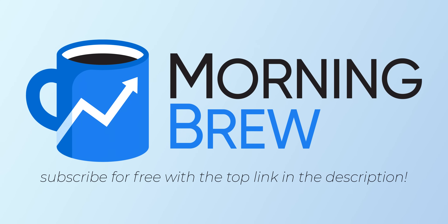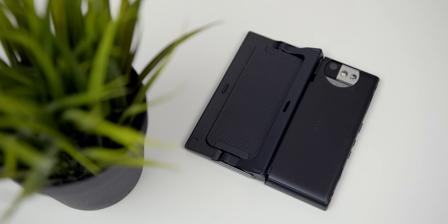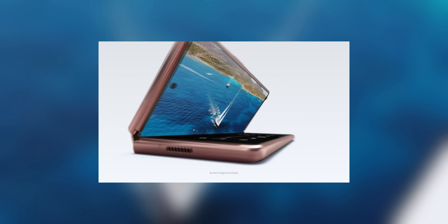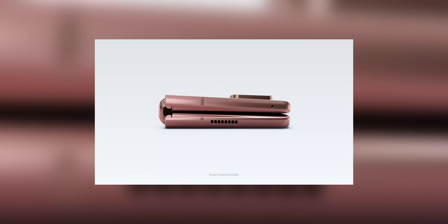The following video is sponsored by Morning Brew. Within the last decade, folding phones have gone from abstract concept to reality, with the likes of the Samsung Galaxy Fold and Galaxy Z Flip headlining the future in foldable technology.